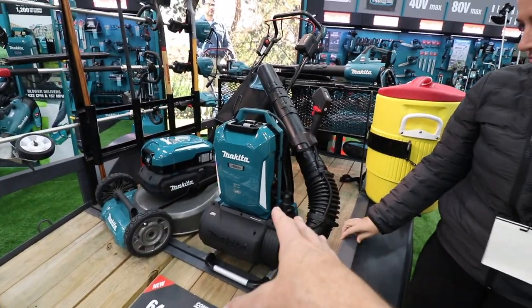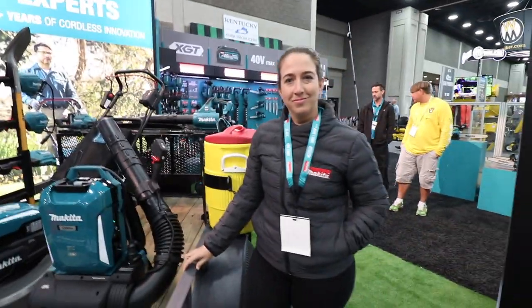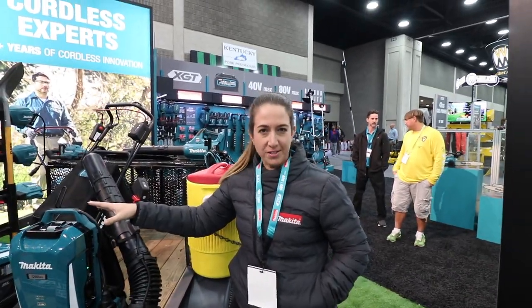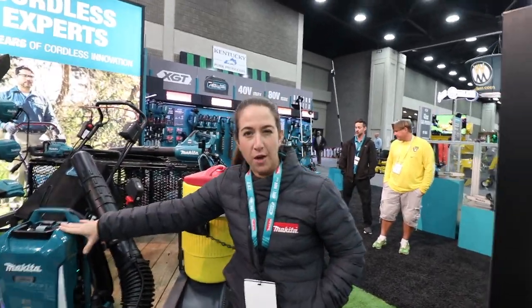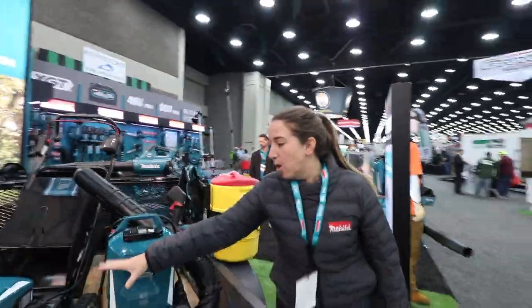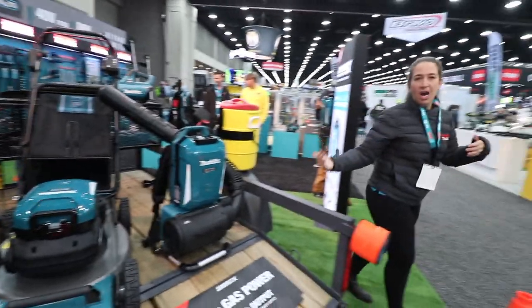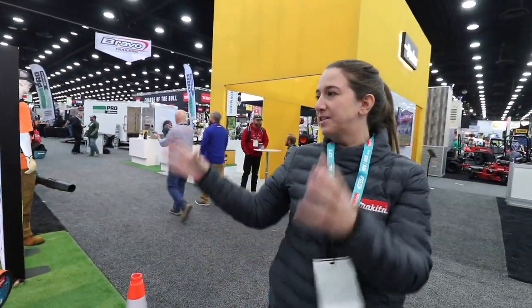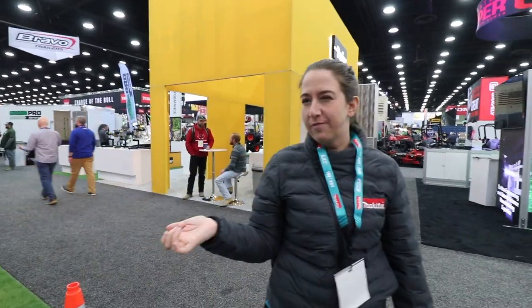So this is part of the Kinect system. Can you explain how that works? This backpack battery is actually part of the Kinect system. This same battery that you see on this backpack blower — I can actually take it off the backpack blower and mount it onto the mower as well. The idea behind the Kinect system is we're trying to give the user all-day runtime, so having this battery option is really great for those aggressive applications.